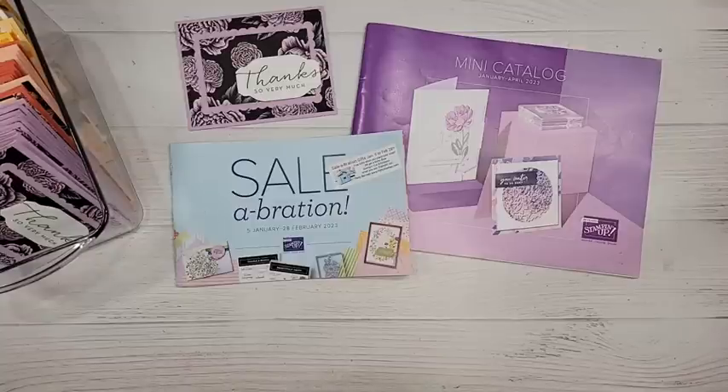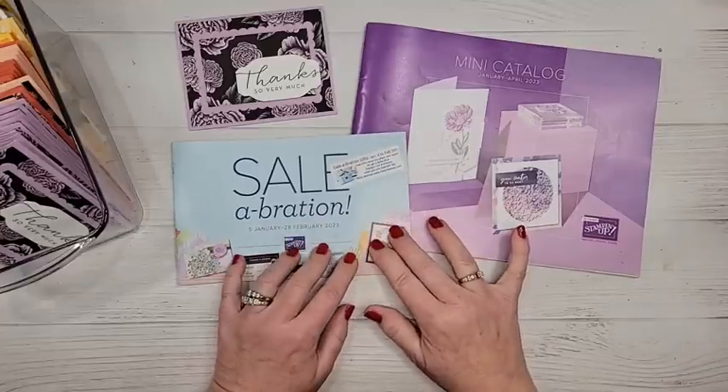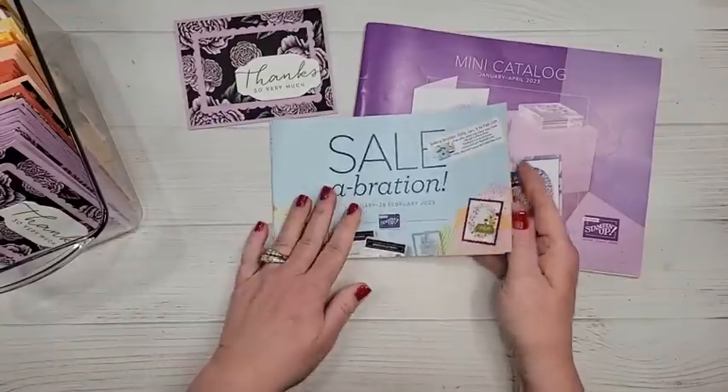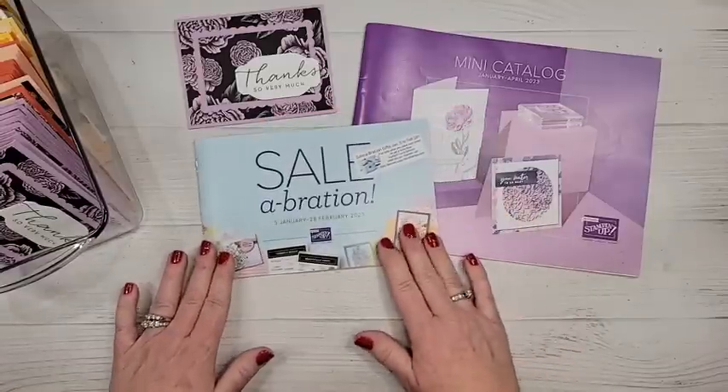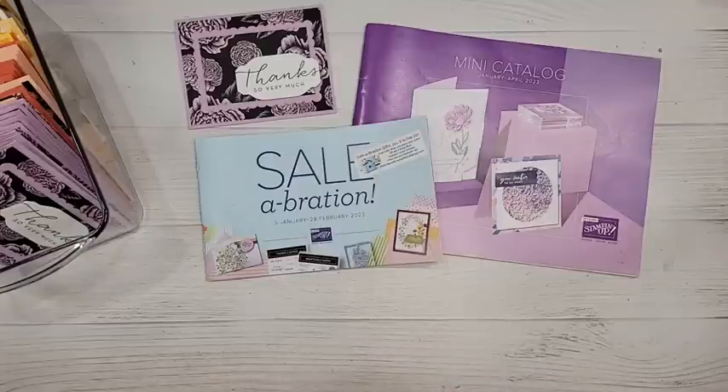For those catching the replay, jump ahead a minute or so because I always log in a little early just to get my technology situated. I'm watching your comments over here on the side. Today we are going to be talking about Sale-A-Bration — going through the entire catalog. I have a whole box of samples to show you tips about the products. Hi Mary, Linda, Janet, Sue, Randy, Donna, Christine, Brenda, Laura — so many people joining in!